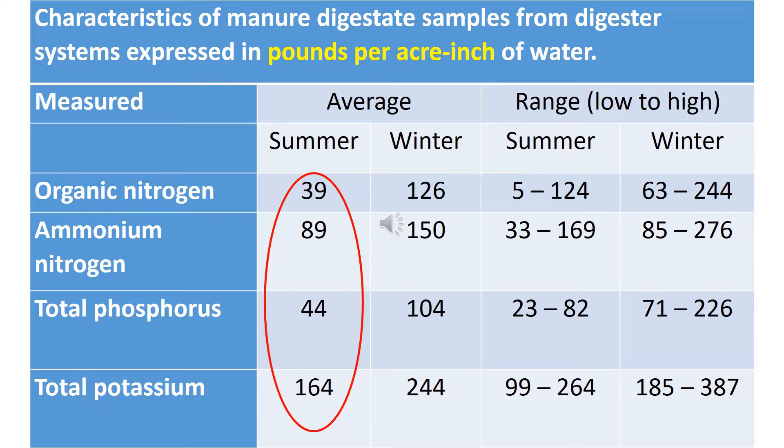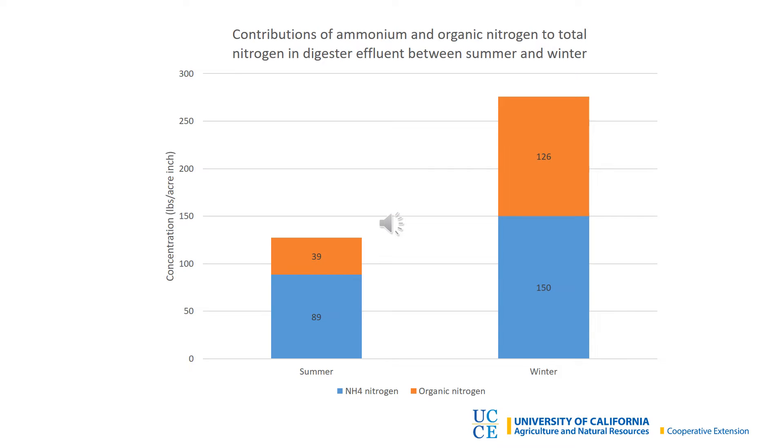If you look at the key plant nutrients circled in red, you'll see significantly more potassium than nitrogen and phosphorus, so this will need to be taken into consideration when applying to fields. The nitrogen is in two forms in the effluent: ammonium NH4, shown in blue, is immediately plant available, while organic nitrogen in orange needs to be broken down by microbes before it is converted to a plant available form.